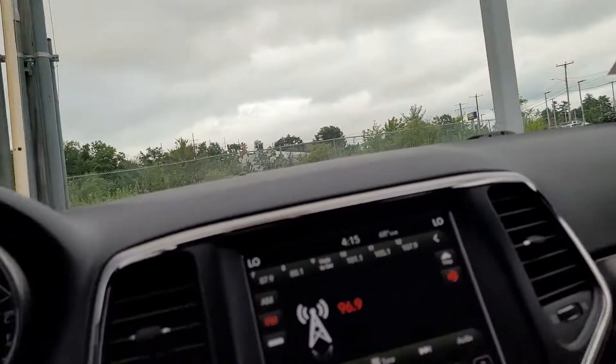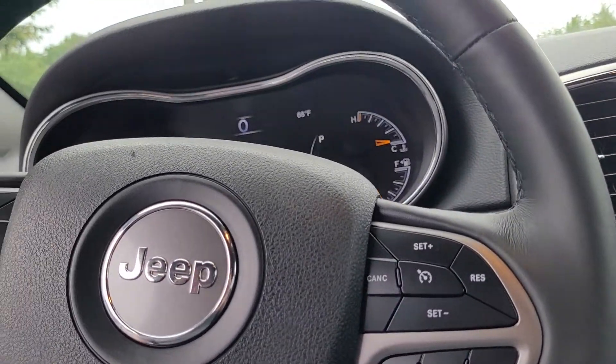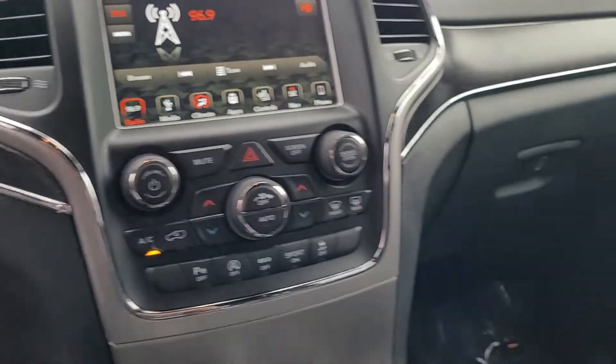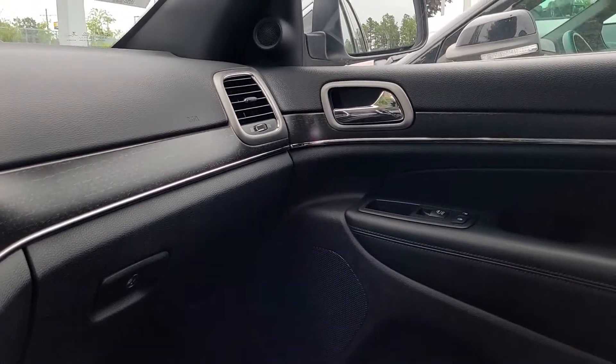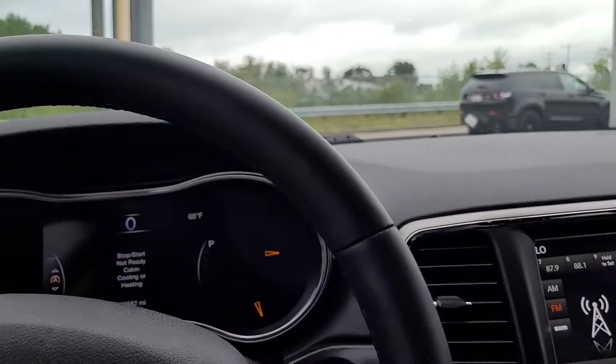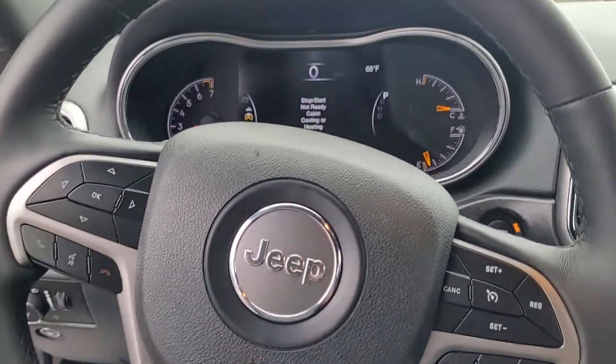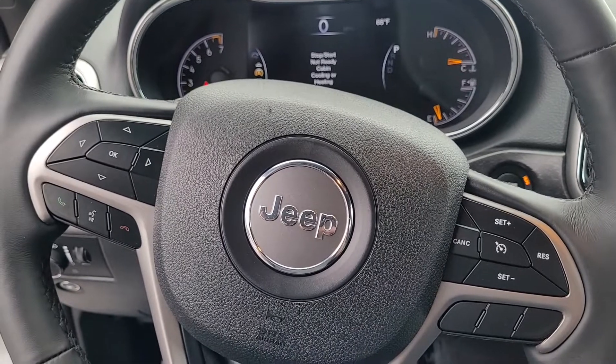I'm just going to give you one more quick look at this car. I was able to drive it the other day — it drives very well. So if you'd like to come in and try it for yourself, my name is Jeff Redlinger. My phone number is 630-212-7442. Thank you for watching this. Hopefully I hear from you soon.